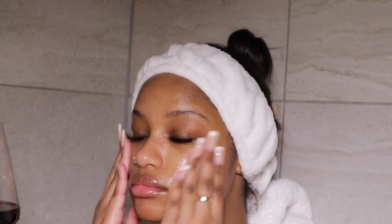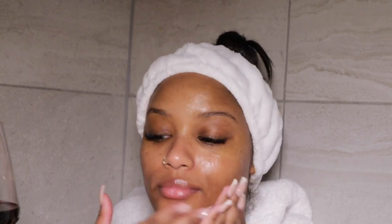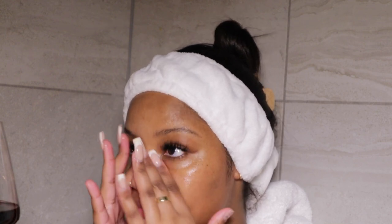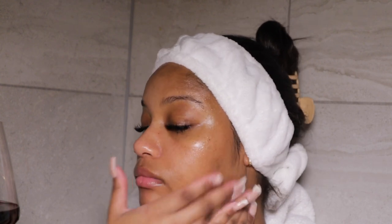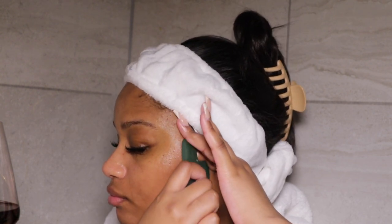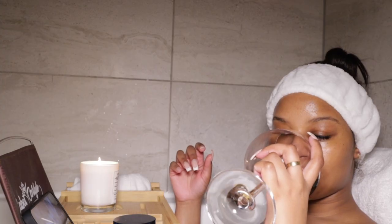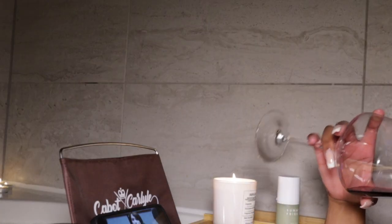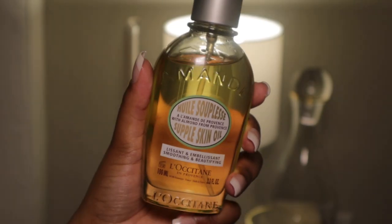I'm going to apply the serum to my face and then use my gua sha to do a little face massage. Then I'm just going to chill and drink some wine. Use this moment to really relax — whatever that looks like for you. Remember, self-care isn't one specific thing and it certainly doesn't have to include fancy products. Just make sure you're taking time for yourself. If your idea of self-care is simply laying down or taking a nap, that's okay too — just do what's best for you.